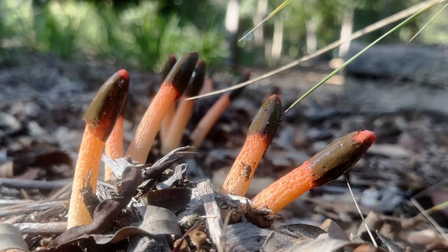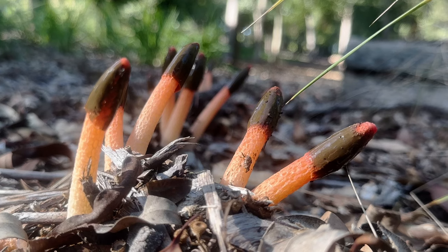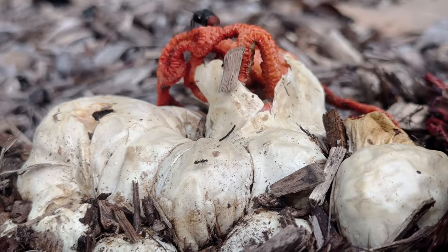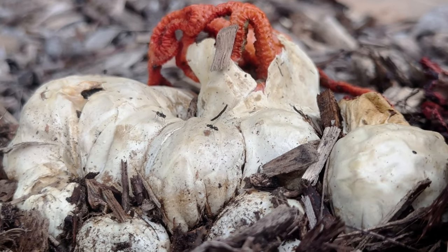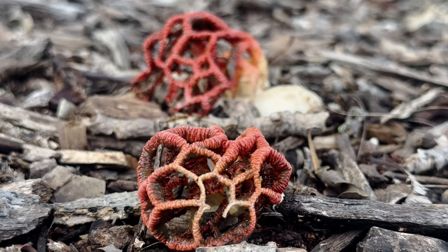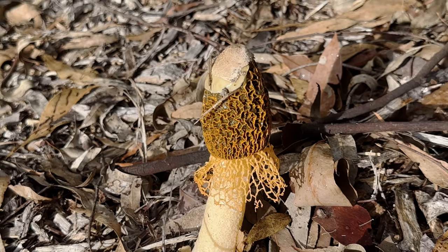While appearances may differ, stinkhorns are in fact close relatives of earth stars. And, like them, their fruiting bodies begin as inconspicuous egg-like objects that scarcely rise clear of the substrate. The egg, in its turn, will eventually rupture, releasing from its gelatinous shackles a paradoxical manifestation of repulsiveness and intricate beauty, seamlessly intertwined in one otherworldly entity.